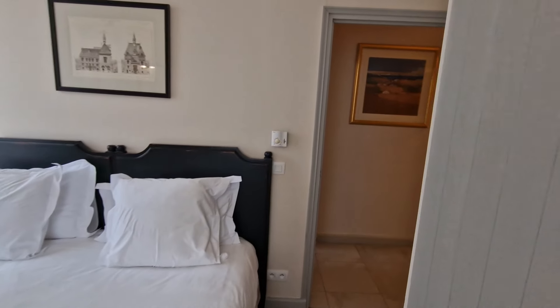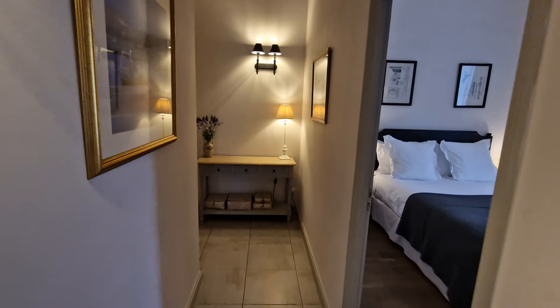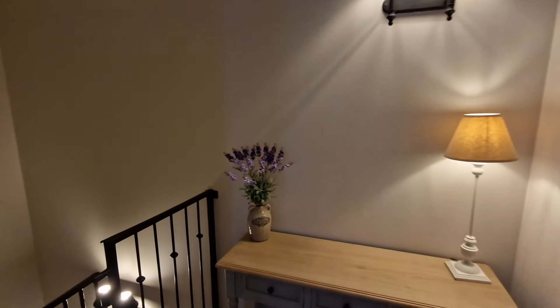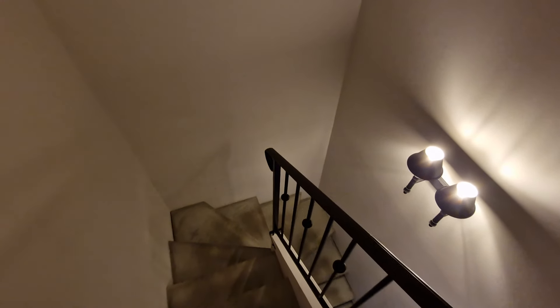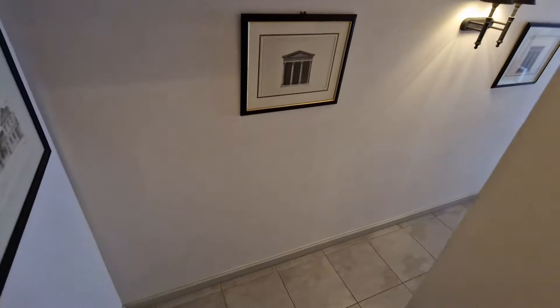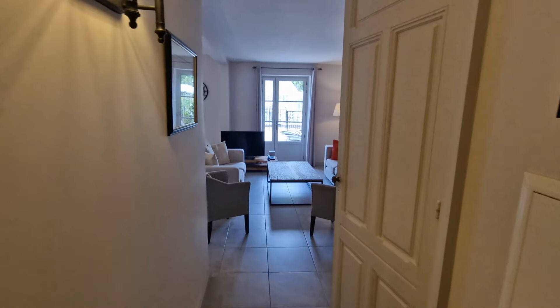As we make our way downstairs, a quick recap of the estate facilities: there's an on-site restaurant, reception with concierge facilities, an outdoor bar, a very large exterior infinity pool heated typically from May through to the end of September, a tennis court, and for those with young children, a relatively new and really rather nice little petting zoo.